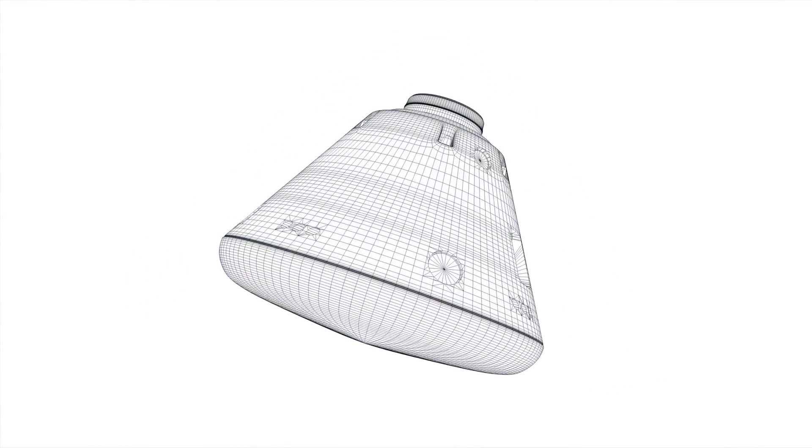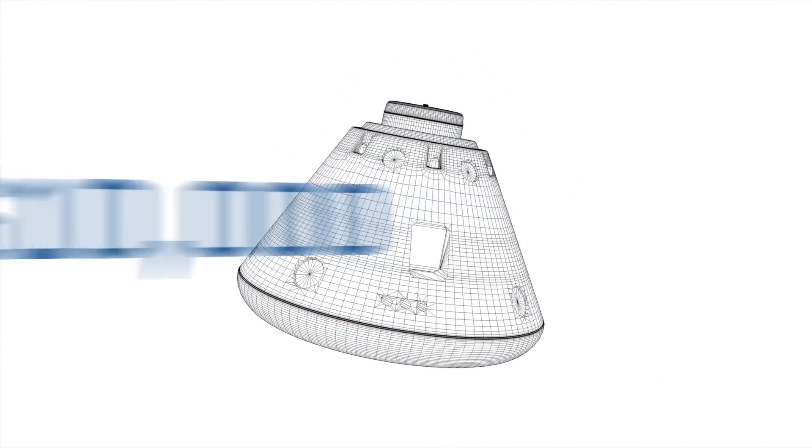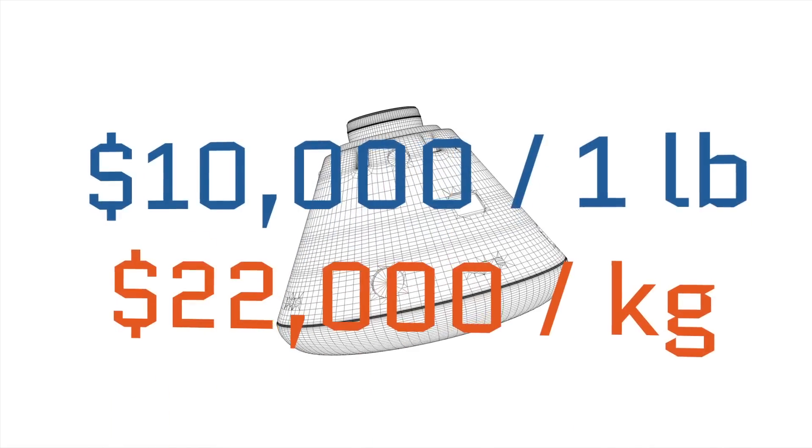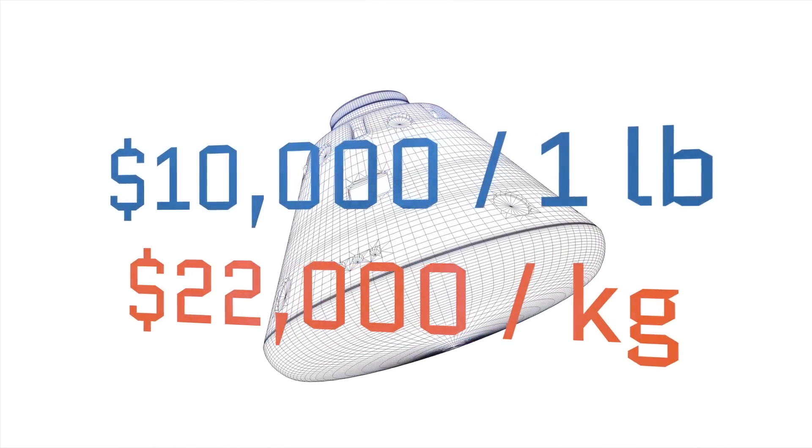But perhaps more importantly, this has the potential of drastically reducing the cost of getting stuff into space. You may have heard that there's a general rule of thumb that it costs about $10,000 to launch every pound of material into orbit, or about $22,000 per kilogram. This could lower that cost significantly, because a lot of it goes into the design and building of a launch vehicle.